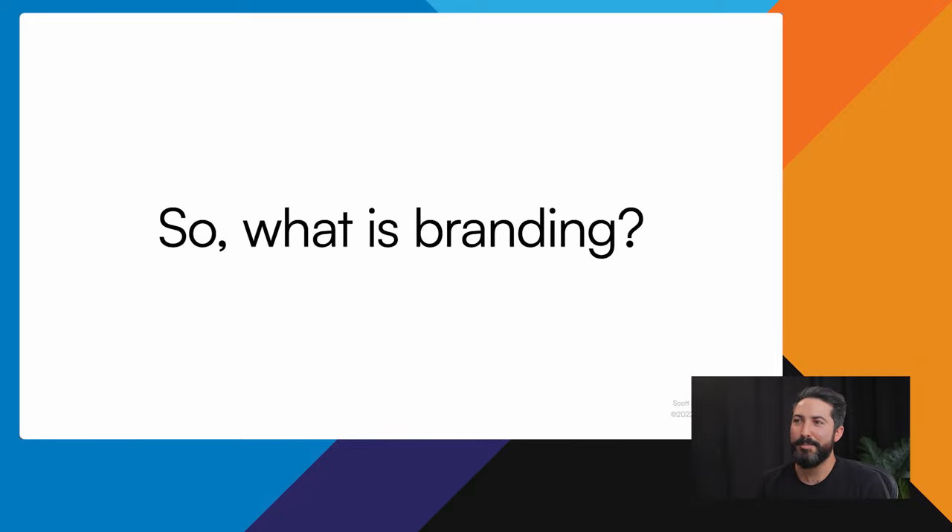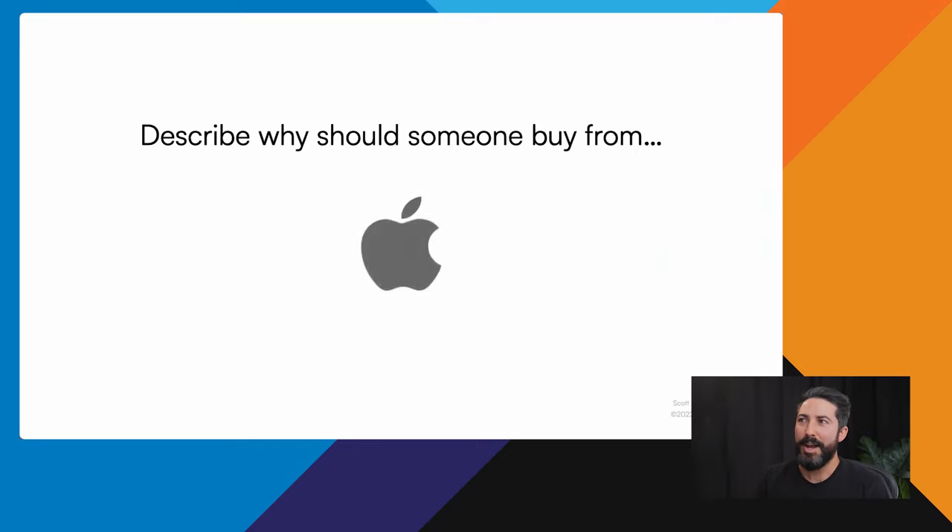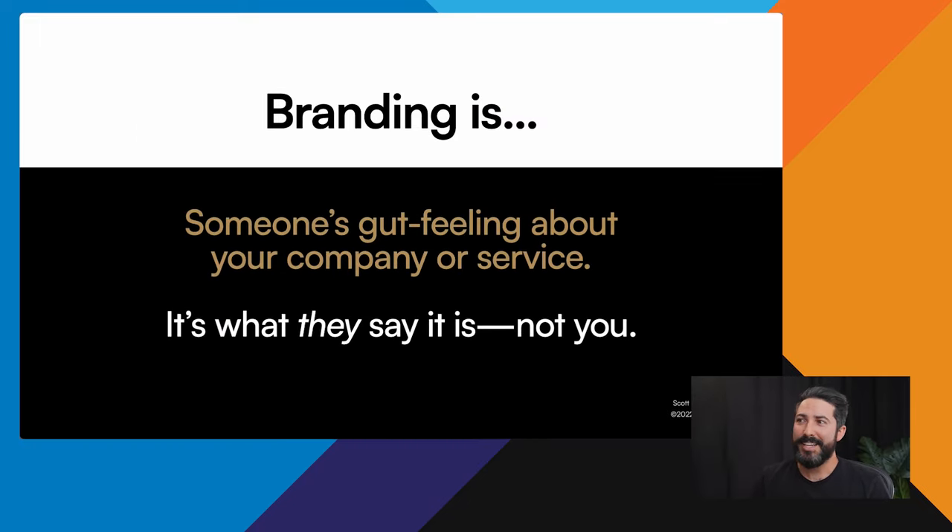So the question is, what is branding? And to be clear, branding is not your logo. Think about how you would describe why someone should buy from Apple. Most of the time it's something like: it's really simple, it's easy to use, it's fun, it just works. And those are not words Apple told you to say — it's something you felt over time through many different experiences. Branding is someone's gut feeling about your company or service. In reality, it's what they say it is, not what you say it is.